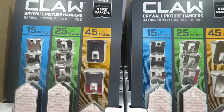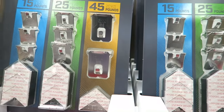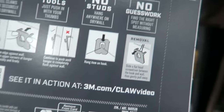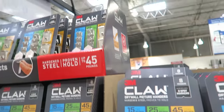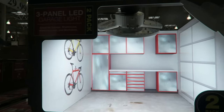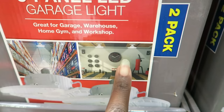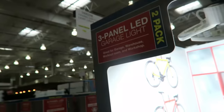3M claw drywall picture hangers - proven to hold up to $15, $25, and even 45-pound pictures and artwork. They're $6 off at $9.99. I don't have anything to hang but that's a good price because 3M products are pretty expensive. Look at this garage light - a three-panel garage light that's so bright. It can turn your garage into a proper workspace. $10 off at $29.99 - it's a good price.